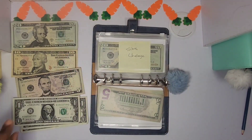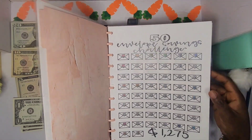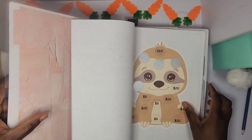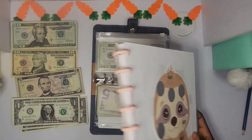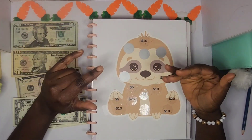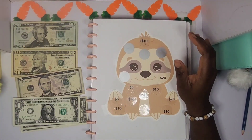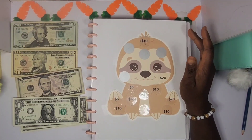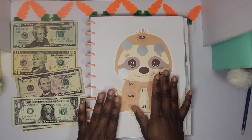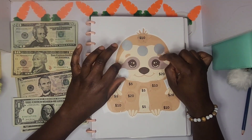Next up is the Sloth savings challenge, and I'm putting a big chunk of money into this today because I want to finish it by the end of April. This is how I run my savings challenges — I budget for them at the beginning of the month, so I already know how much I'll have at the least. I break them up into three or four videos. In order to finish this challenge in April, I have to put 60 dollars in today.